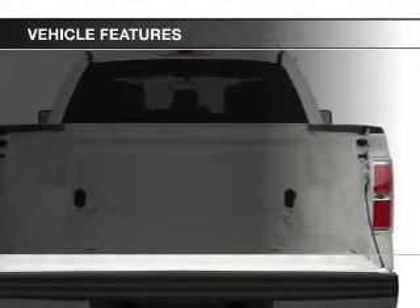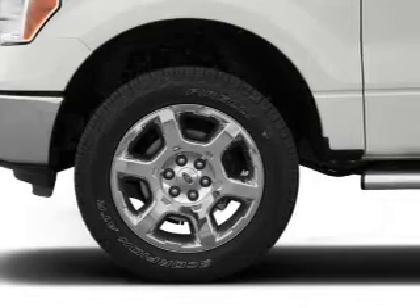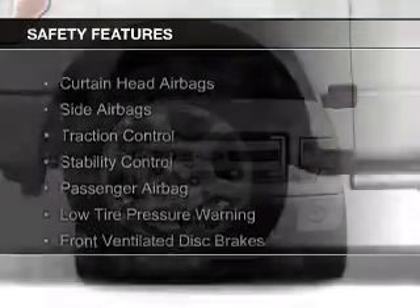The features include Sirius XM satellite radio, split rear seats, and power steering. Safety was made a priority with these features.